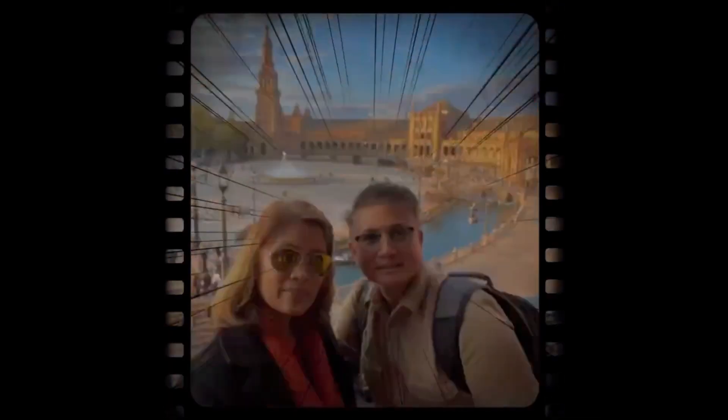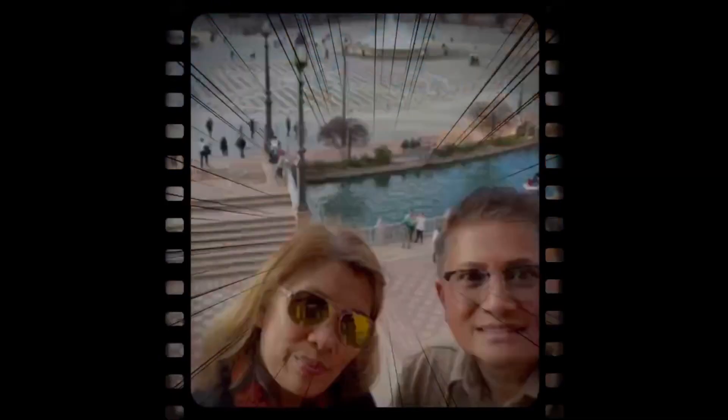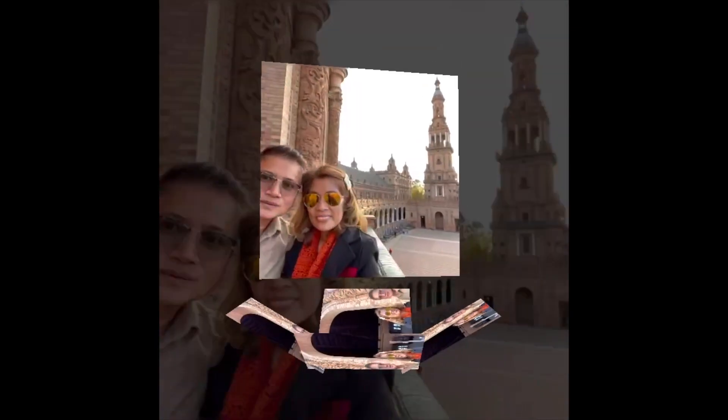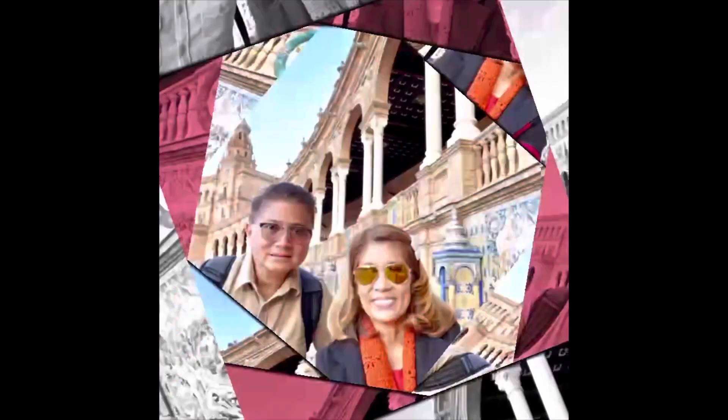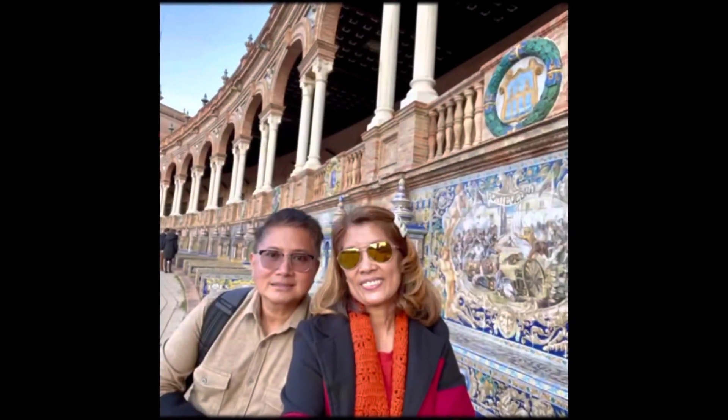Surrounding the building are 48 small pavilions, each dedicated to a province of Spain and decorated in intricately illustrated ceramic tiles, or azulejos. These were used to showcase the city's industrial and craft capabilities. Today, some of the pavilions are dedicated to museums such as the Archaeological Museum and Museo de Artes y Costumbres Populares.